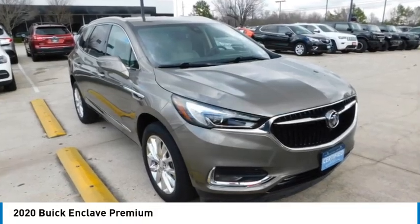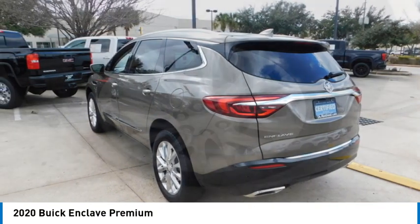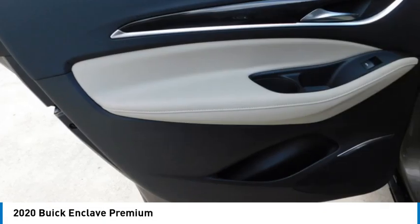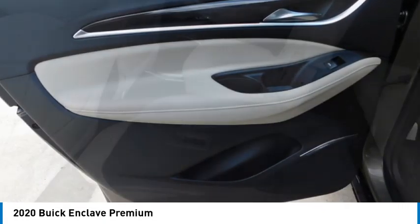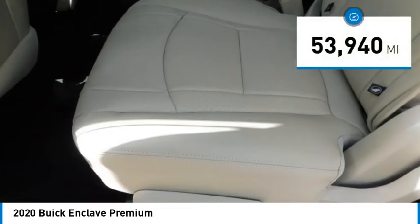Take a ride in the 2020 Enclave. The Enclave offers three rows of seats standard. Not only is it roomy and stylish, but Buick really did its homework on this vehicle — they did not cut any corners.